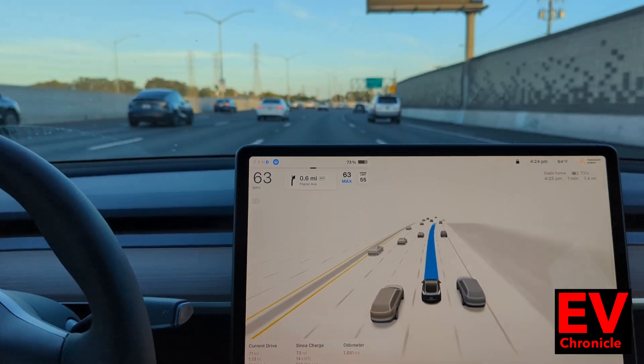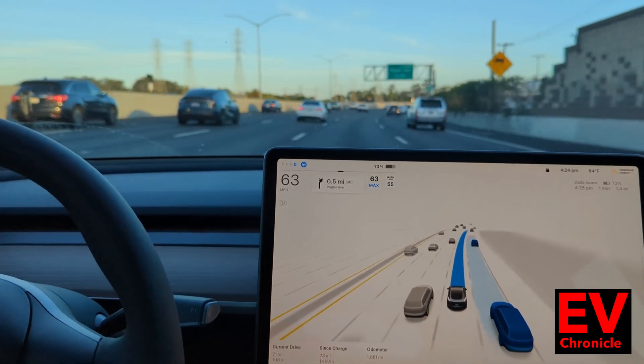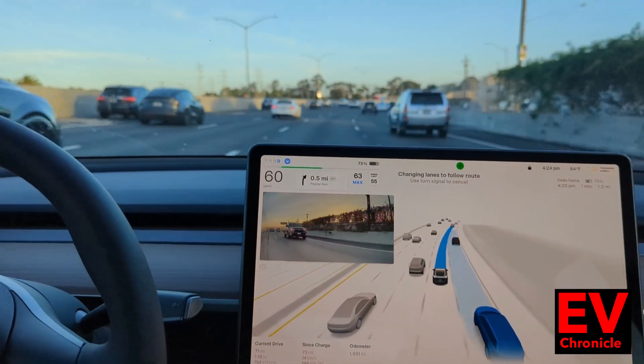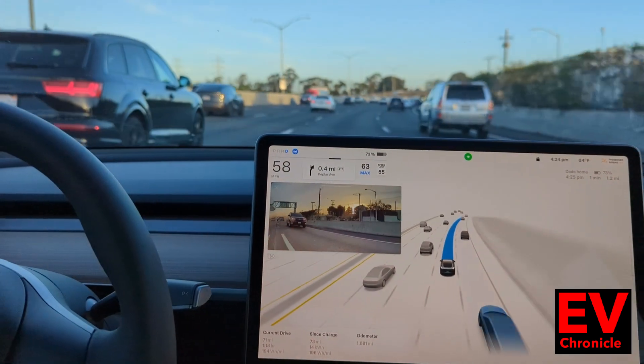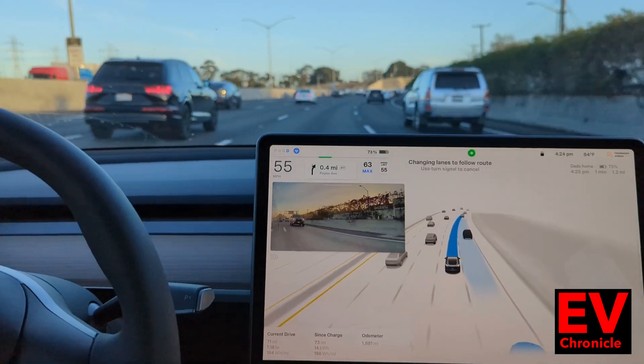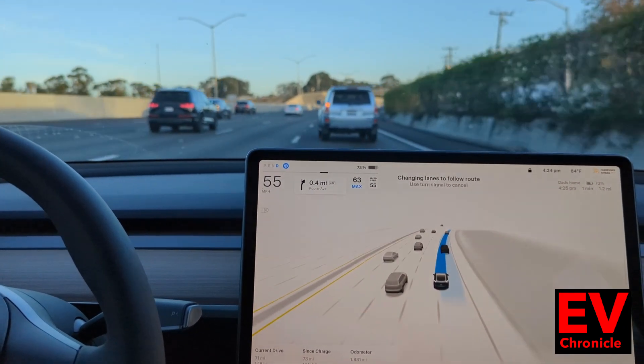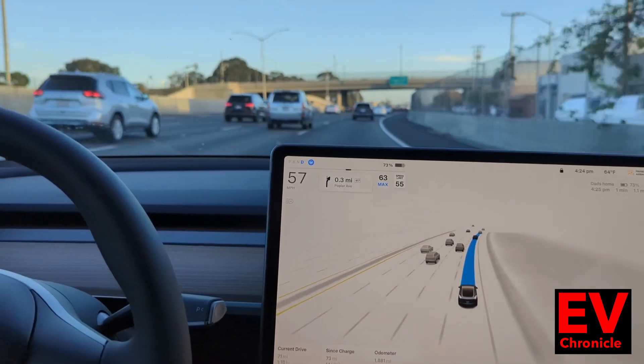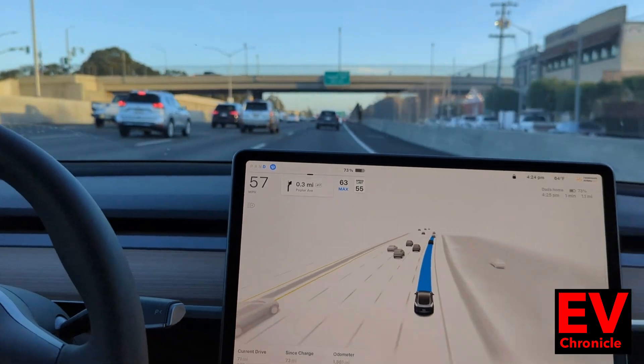We're down about a half mile — see what happens. You can see the cars turning blue; it's going to try to start merging over now. And there's the merge for taking the exit coming up. I'm just going to keep on rolling for this exit to show you how that works.